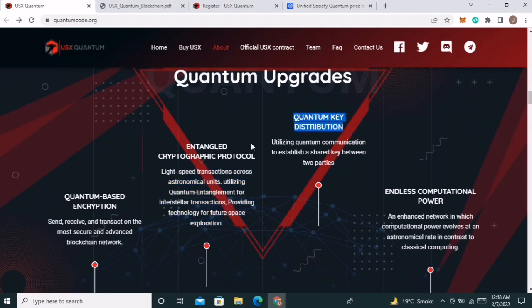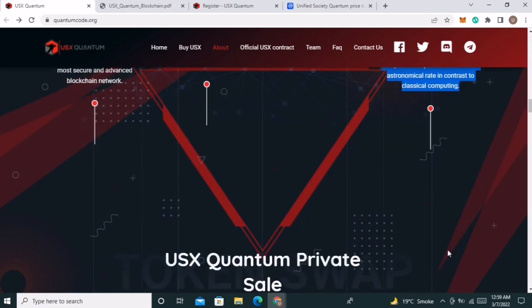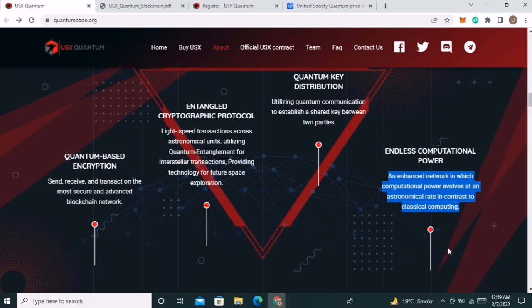Quantum key distribution: utilizing quantum communication to establish a shared key between two parties. Endless computational power: an enhanced network in which computational power evolves at an astronomical rate in contrast to classical computing. This is going to be the future of blockchain.